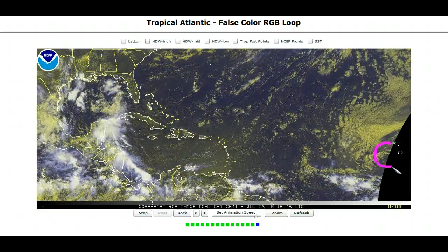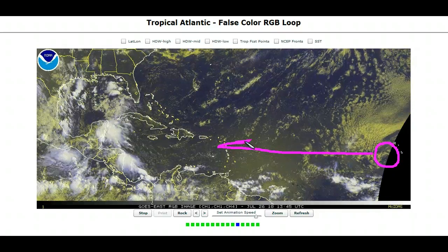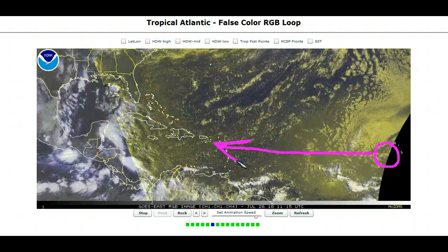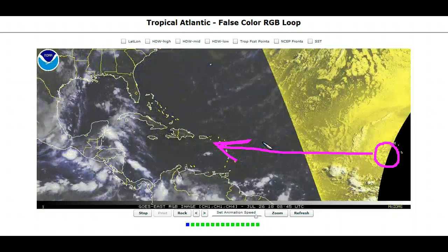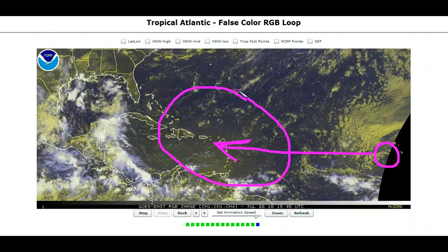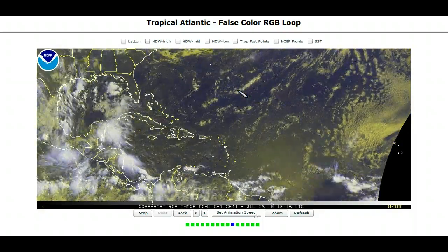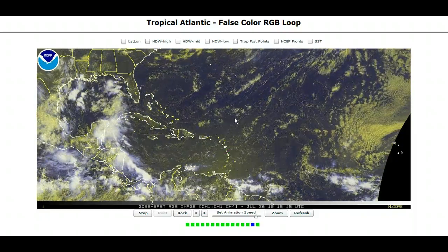We've got a well-defined tropical wave coming west of the Cape Verde Islands over here, and this will be coming westward over the next week or so. Just like Bonnie's wave, which looks just like this as a naked swirl, this will have to be watched for an increase in convection as it comes into a more moist environment and possibly more ventilated environment, and fire those thunderstorms just like Bonnie did. So we will keep an eye on that.